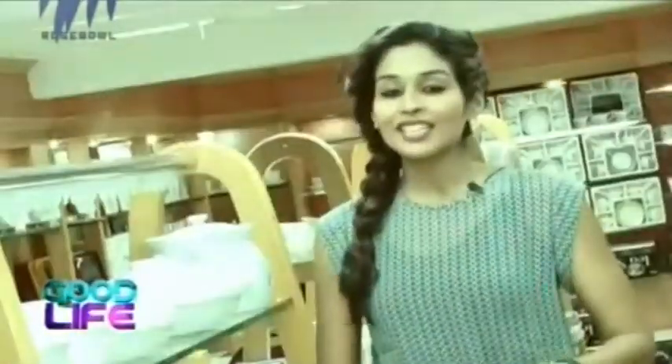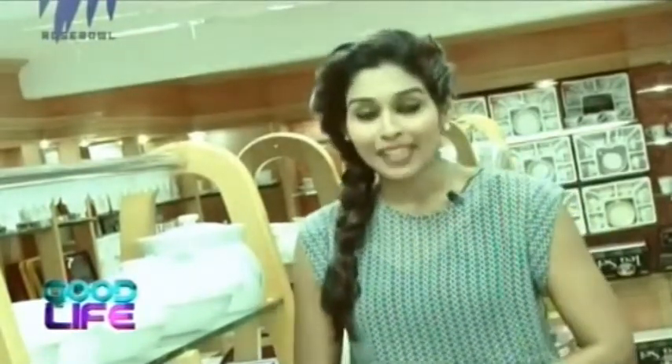Good evening friends and welcome to our home decor segment. These days everybody wants to be stylish and healthy. Is it easy to live a healthy lifestyle? It depends on how you take it. It's not just important that you eat your food right, but also get your cooking style right. Hence, in today's home decor segment we have come to Kottaram Crockery World right here at MG Road. They have a beautiful collection of crockery and utensils, and we are going to show you how to live a healthy lifestyle by getting your cooking style right.